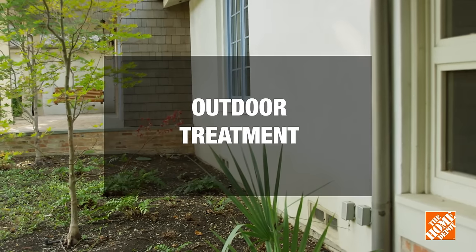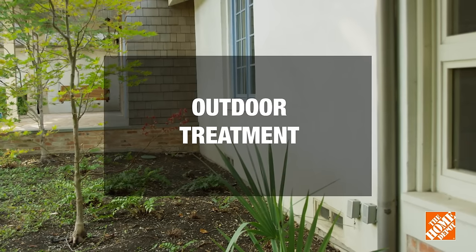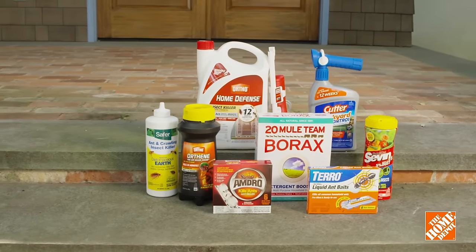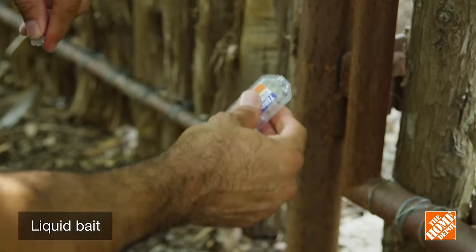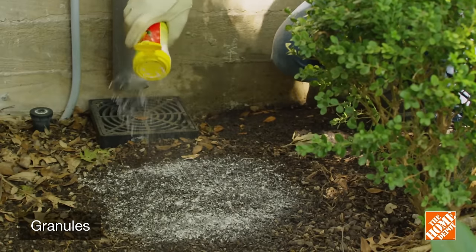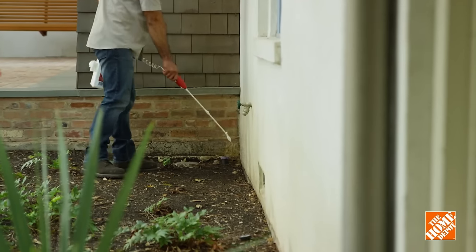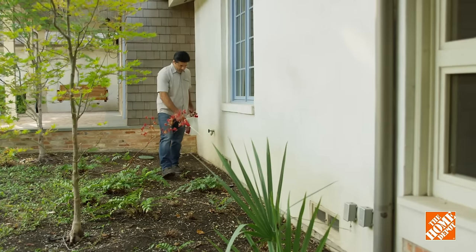Outdoor ant populations must also be kept under control to prevent them from moving inside. There are plenty of methods for treating the outside of your home. Use both liquid bait and granules near their trails to capture the widest variety of ants. Liquid bait is great for covering large areas, and granules can be placed directly on soil. While ant killer sprays provide immediate results, you still want to choose a non-repellent spray when treating ants outside.